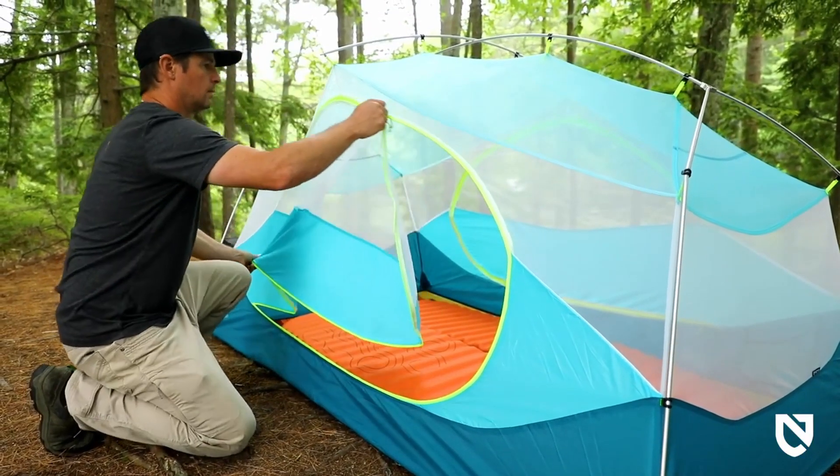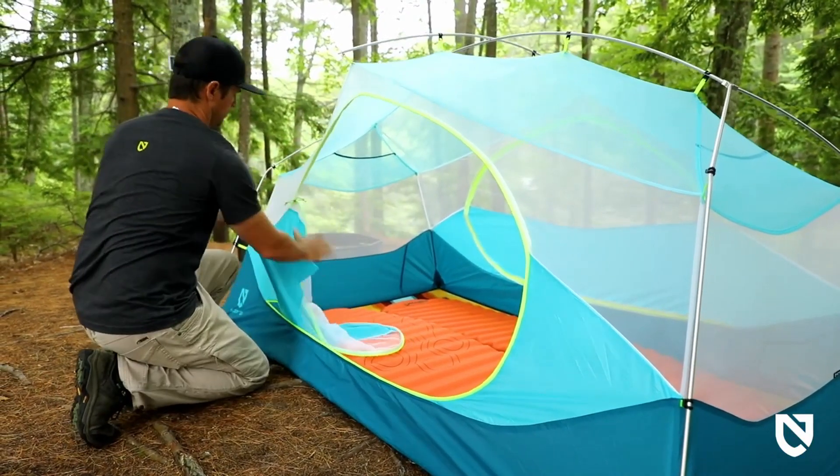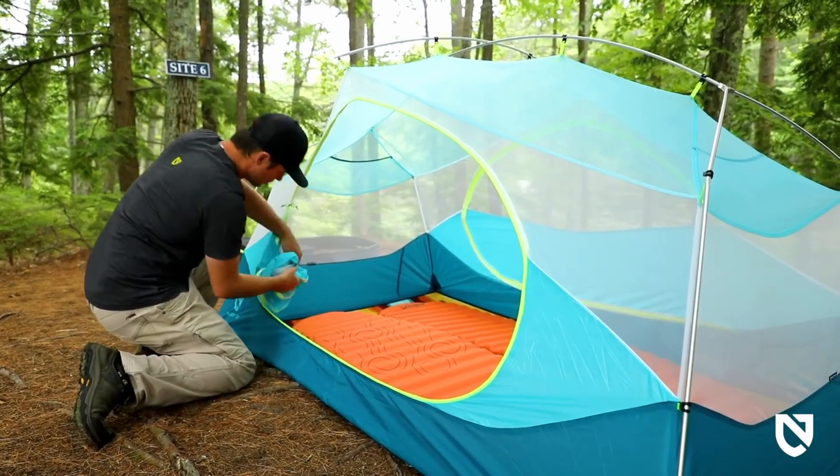Oversized doors on both sides make it easy to get in and out of your tent, and tuck away nicely into door jam pockets.